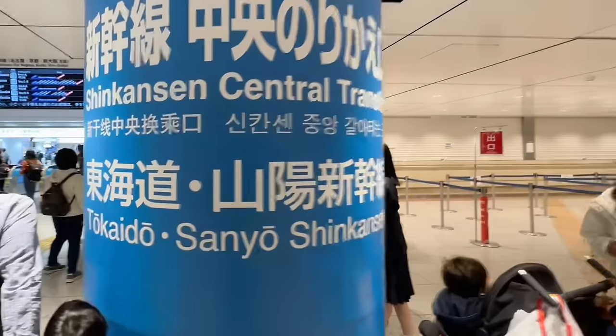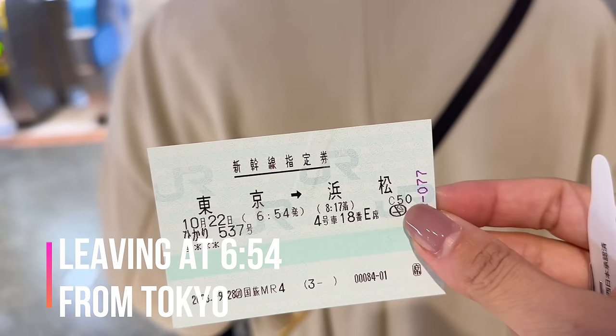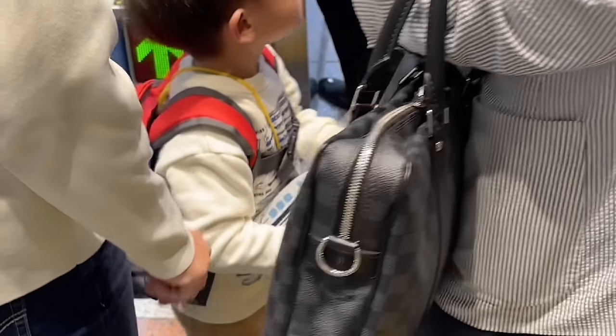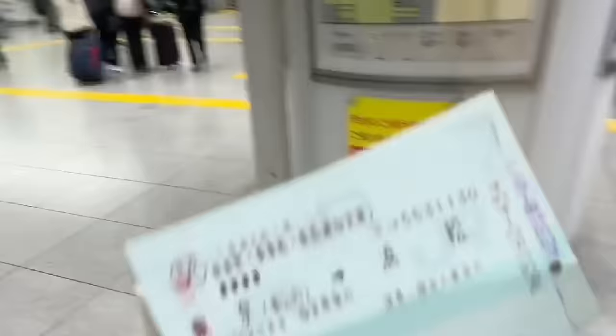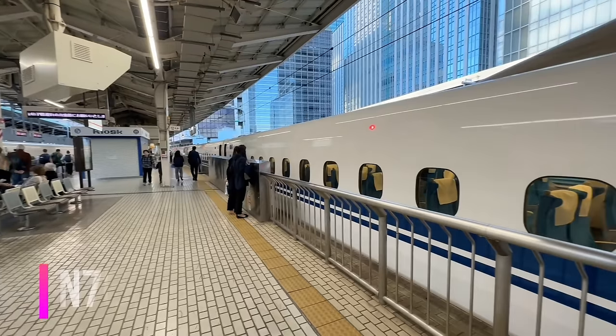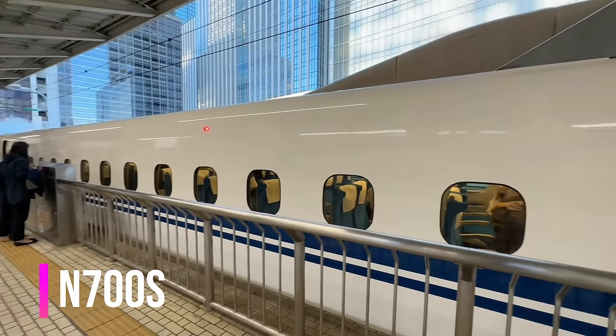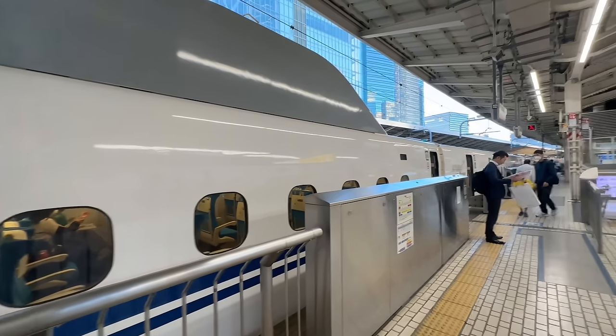We will be traveling on the Tokaido Sanyo Shinkansen. It's going to be a 1 hour and 20 minute journey. This is the N700S — the fastest and most modern Bullet Train by JR Central running on the Tokaido Sanyo Shinkansen lines.